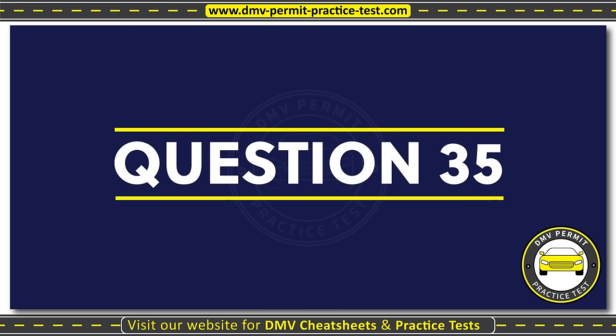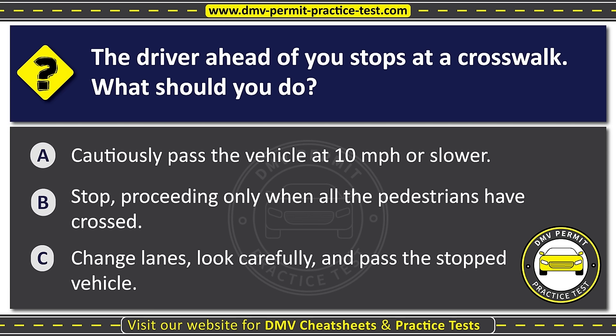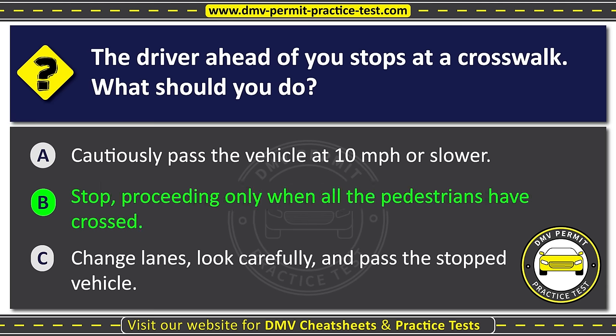Question thirty-five. The driver ahead of you stops at a crosswalk. What should you do? Option A: Cautiously pass the vehicle at 10 mph or slower. Option B: Stop, proceeding only when all the pedestrians have crossed. Option C: Change lanes, look carefully, and pass the stopped vehicle. The correct answer is Option B: Stop, proceeding only when all the pedestrians have crossed.